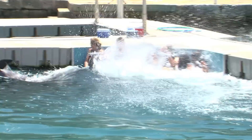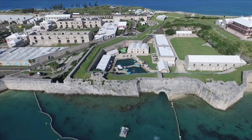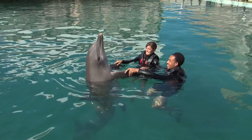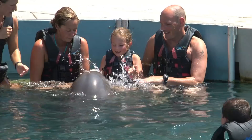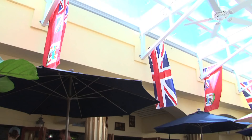If you've ever dreamed of swimming with dolphins, your dream can come true right here at Dolphin Quest, located within the walls of the National Museum of Bermuda. Dolphin Quest offers encounters where you can swim, touch, and even kiss a dolphin — an unforgettably fun and inspiring experience.